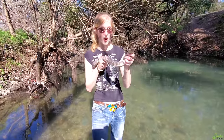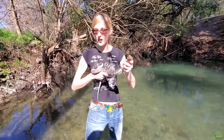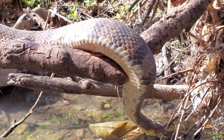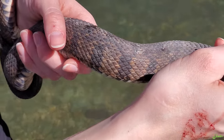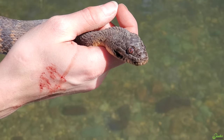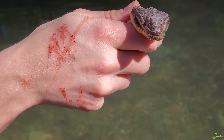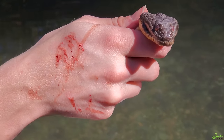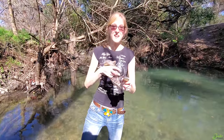Like garter snakes, the water snake is a live-bearing species. They live near the water, and oftentimes you'll find them chilling in branches above the water, like where we found this guy. If you manage to catch one of these, they are not very happy about it. Like garter snakes, they will musk all over you and try to bite you too, as you can see. And they eat fish, so the musk smells terrible.